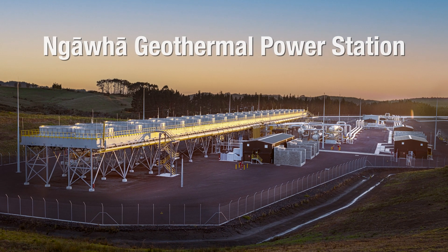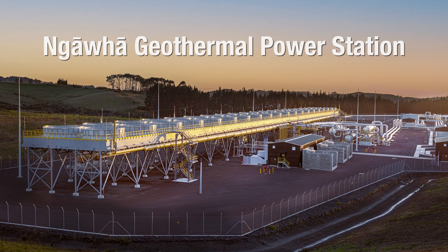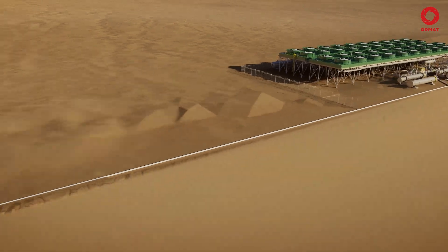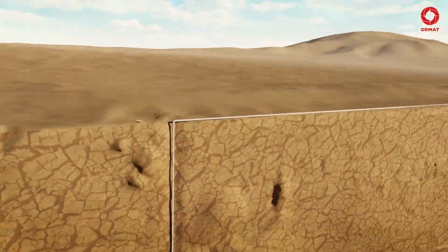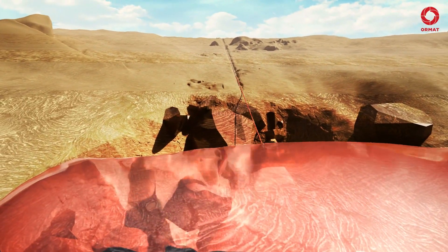This is the new NARFA geothermal power station, located east of Kaikohe in the far north of New Zealand. Geothermal fluid is extracted from deep underground through production wells.